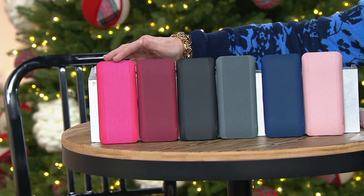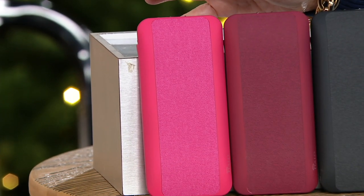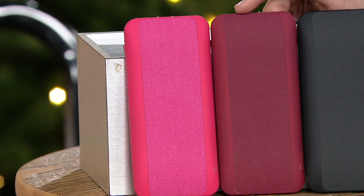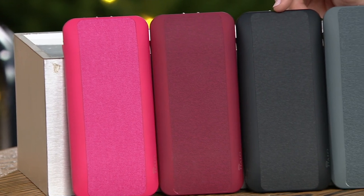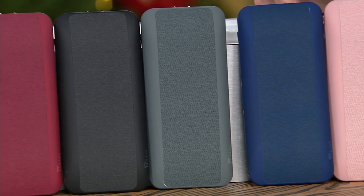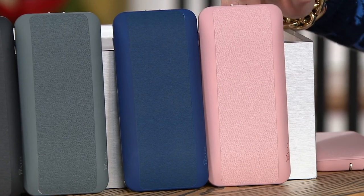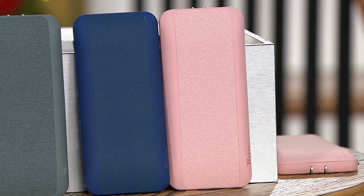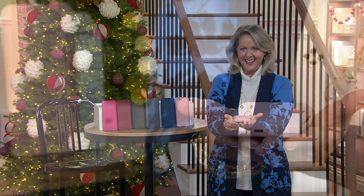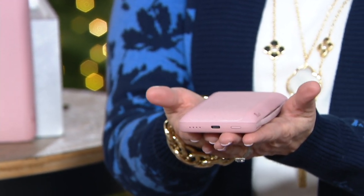Here are the colors. We start out with fuchsia. These are great gifts — pick up one for yourself, use the easy pay, and then get some for gifts. Fuchsia, deep red, black, charcoal, what we call loyal blue — not royal, but loyal blue — and blush. Look how thin this is. It is that thin, that easy to take with you, to put in your pocket, to put in your handbag anywhere.